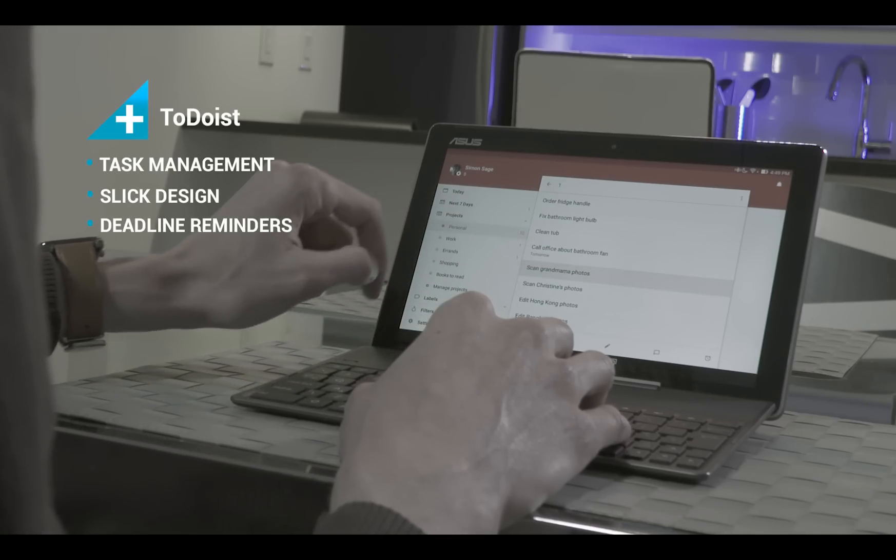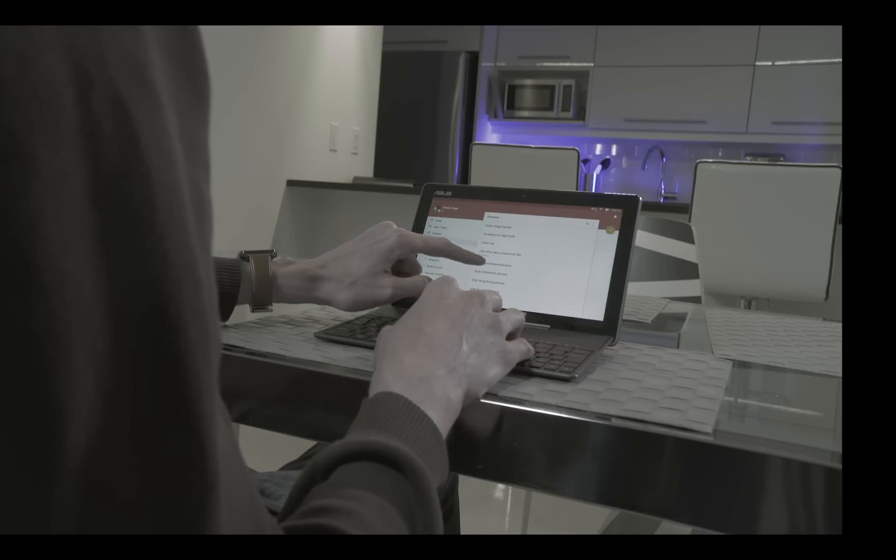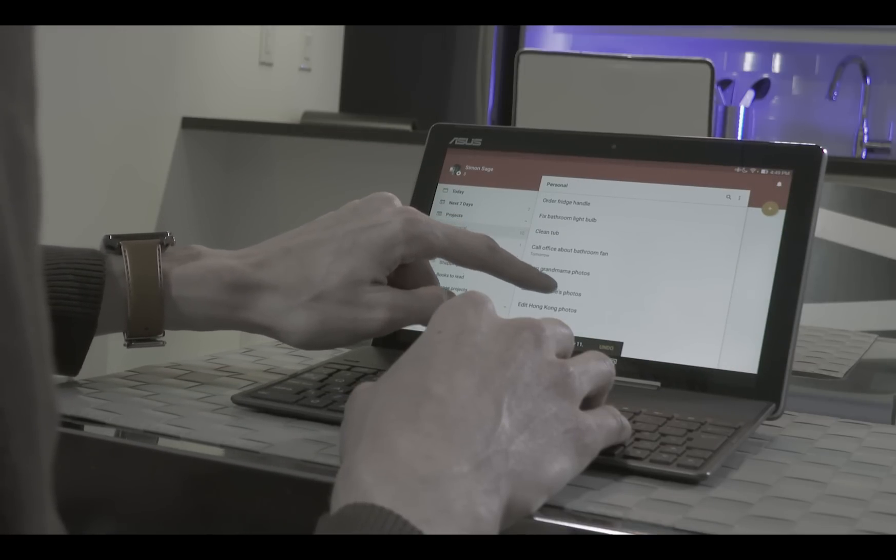Todoist is a task management app with a slick design. Include tasks in larger projects and break down tasks into a series of subtasks if needed. Of course, it keeps you reminded of deadlines across all of your devices.